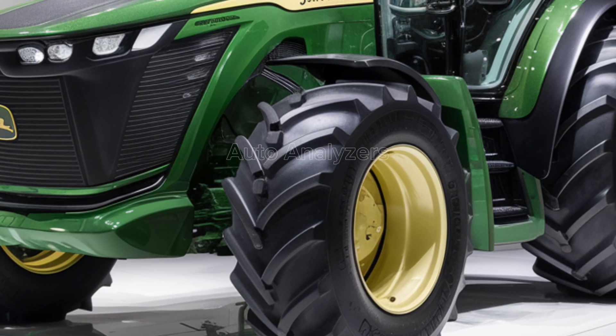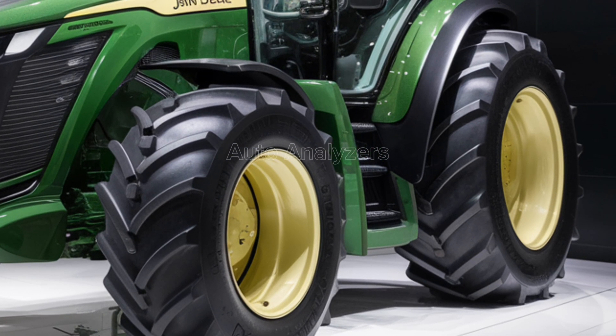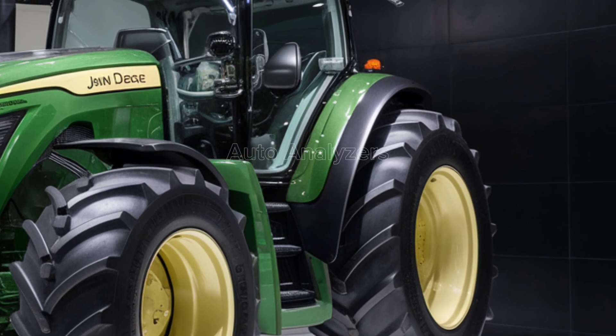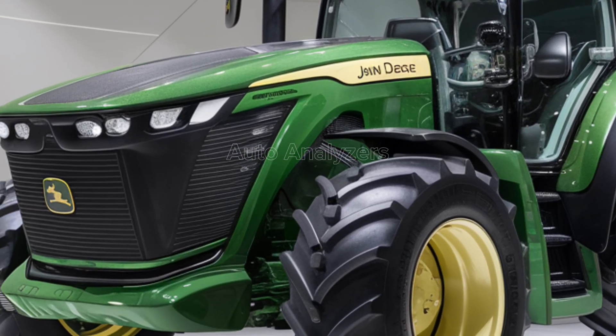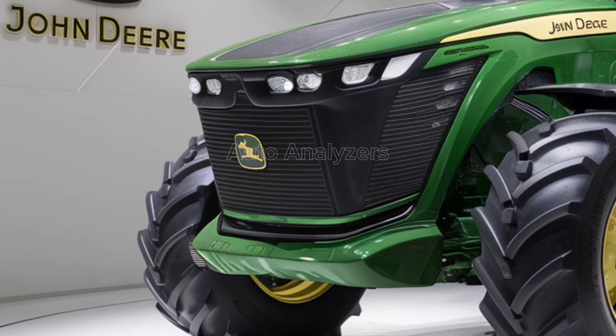We'll explore its design, engine specifications, innovative features, and overall performance. By the end, you'll understand why the 2025 John Deere tractor is set to revolutionize the farming landscape. Let's get started.